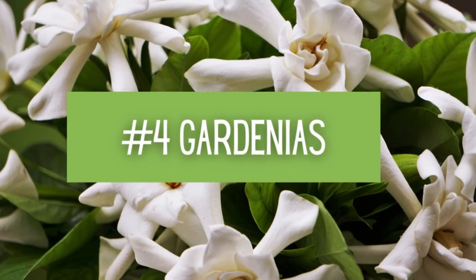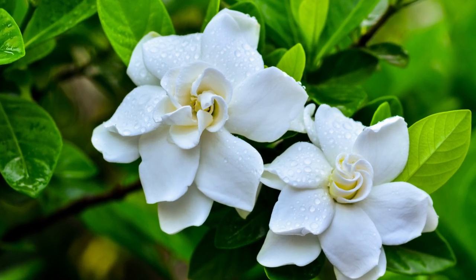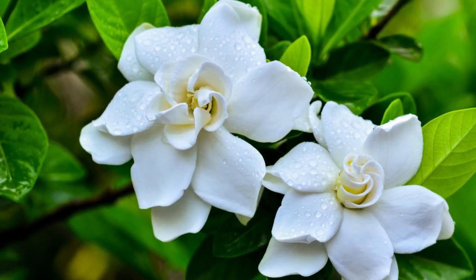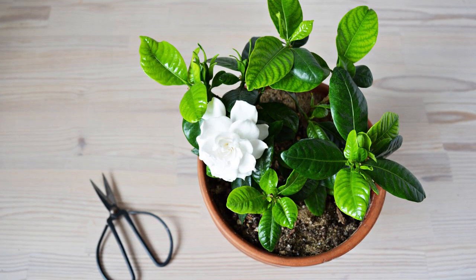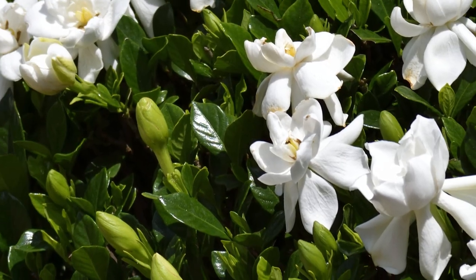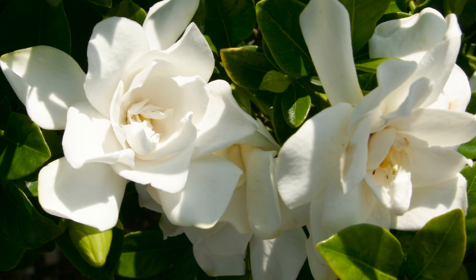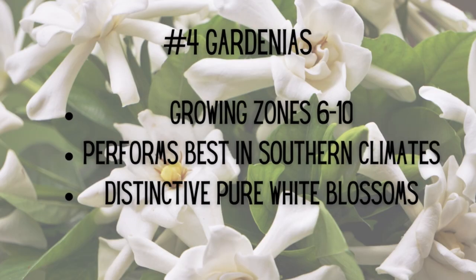Number four: Gardenias. Gardenia is one of the most unforgettable scents in the game. These are wonderful additions to a garden in need of some southern charm. Gardenia's high demand for humidity makes it hearty in southern climates, but can be grown as a houseplant in cooler climates. Try the customer favorite Frostproof Gardenia or Jubilation Gardenia for an exquisite fragrance lasting all summer long. Growing zones six through ten, performs best in southern climates, and has a distinctive pure white blossom.